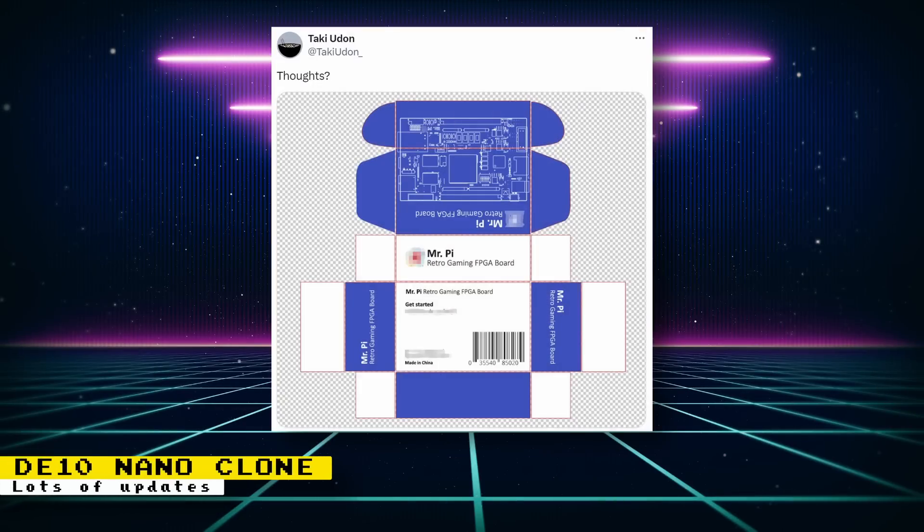The packaging box for the DE10 Nano alternative has been shown off, and the initial name of the board is Mr. Pi. The name doesn't really make sense to me because the first thing that comes to my head is an incompatible wannabe Pi clone. There are many other single board computers out there with Pi in their names and they do not get anywhere near the support or compatibility of the Raspberry Pi, so using the Pi name doesn't really sit well with me.